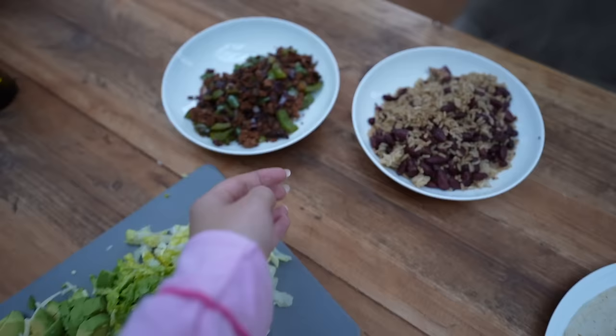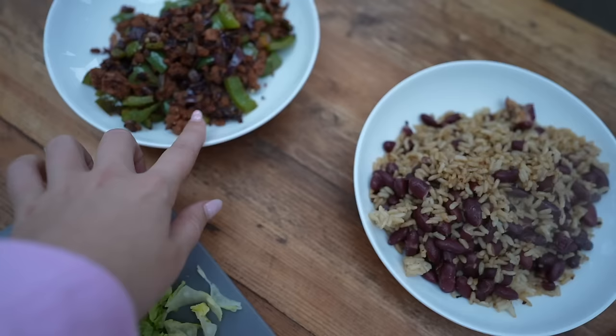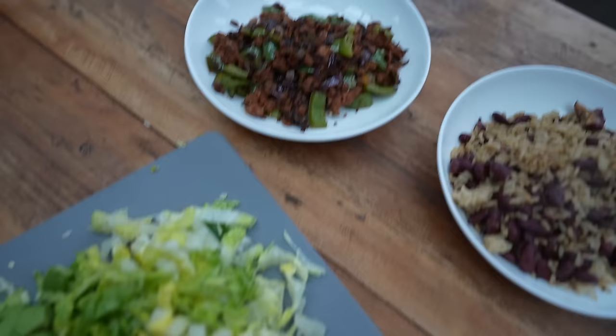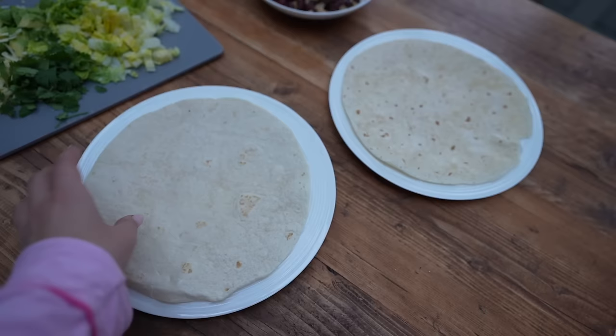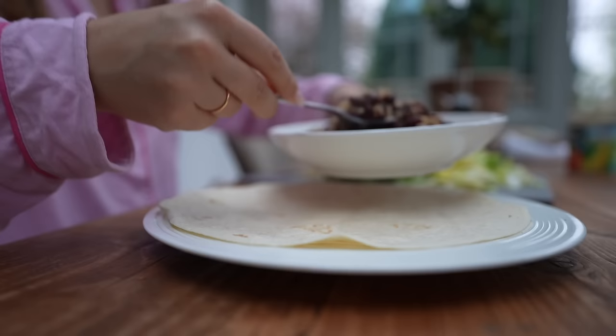These are our component bits — this is like the easiest dinner ever. We put one of those microwave bags of rice with kidney beans and fried them up. Then we have Beyond Meat with onions, green peppers, paprika, and garlic granules. Then we've got lettuce, coriander, avocado, and cheese. We're going to fold it all in and then maybe stick the whole wrapped burrito back in the frying pan to heat through.